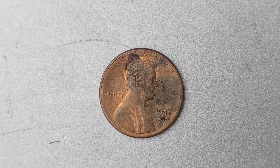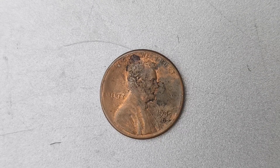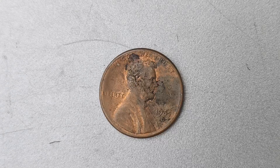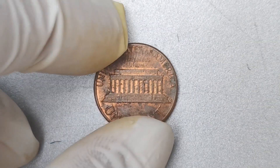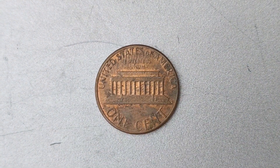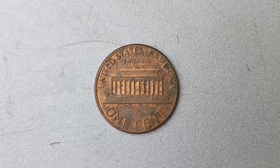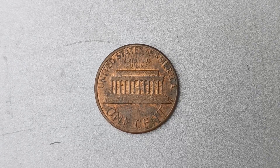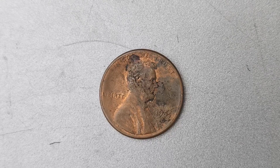In conclusion, the 1985 D Mint Mark Lincoln penny coin worth $1.3 million is a true gem in the world of numismatics. Its rarity, condition, and unique characteristics make it a highly coveted and valuable coin for collectors. If you ever come across one of these rare beauties, consider yourself lucky and make sure to take good care of it. Who knows — you might just be holding a small fortune in the palm of your hand.